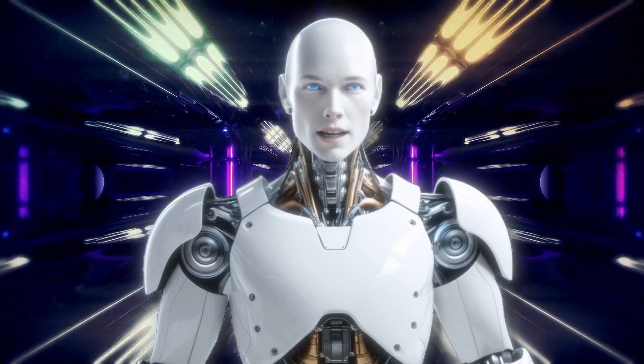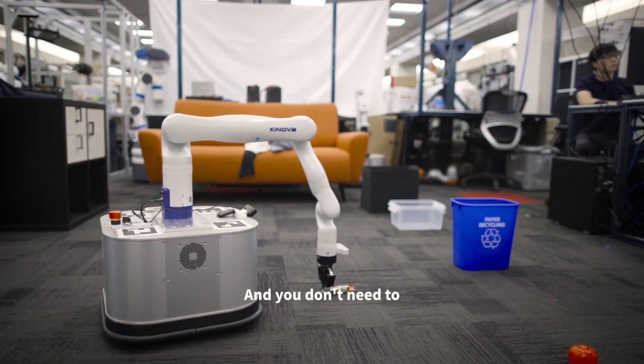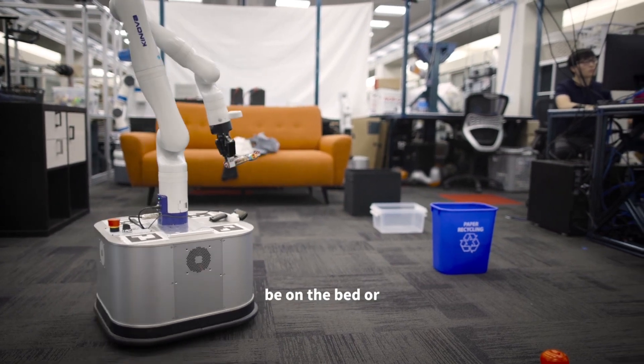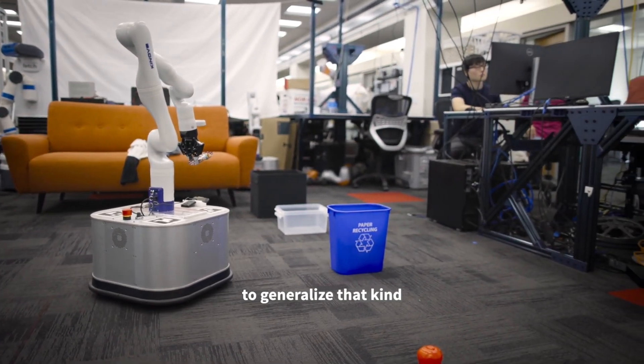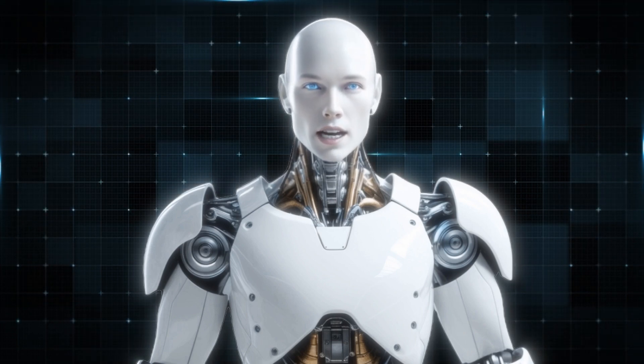Think about what that means for your daily life. Instead of spending time reorganizing clutter, you can rely on a robot that knows how to put things back exactly the way you like them. And the best part? It's constantly learning and improving.